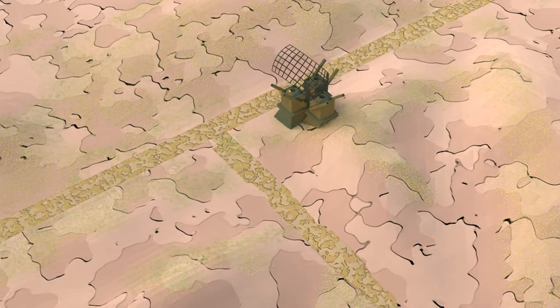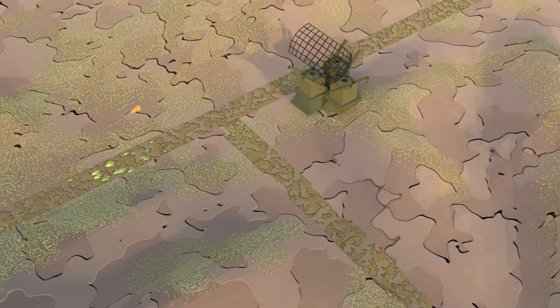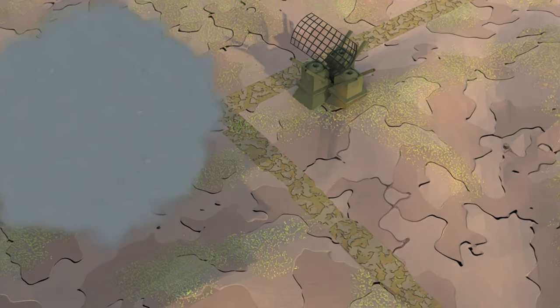It can penetrate missile defense systems by releasing decoys and performing evasive maneuvers. The decoys are equipped with a heat source to fool infrared-guided missiles and a jammer to disrupt radar frequency emitters.